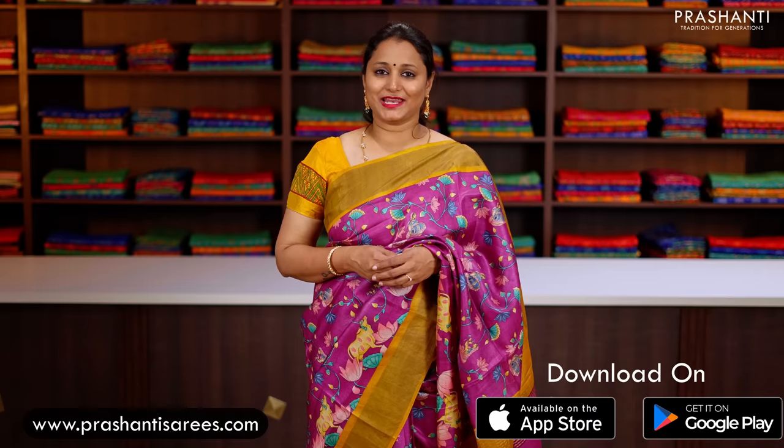I hope you enjoyed watching this video. All the sarees, jewellery and ready-mades showcased in today's video are available on our website. You can shop online at www.prasanthisarees.com. You can also download our app, available on both iOS and Android. Thank you for watching. Have an enriching shopping experience at Prasanthi.